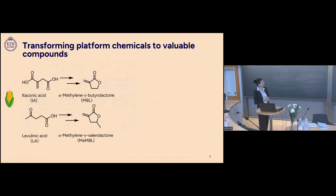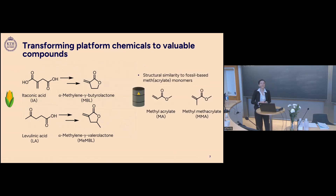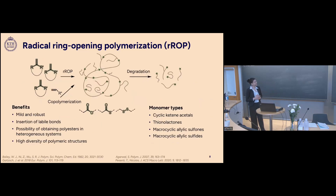The two lactones are alpha-methylene-gamma-butyrolactone (MBL) and alpha-methylene-gamma-valerolactone (MVL). Both are five-membered cyclic monomers with an exo-cyclic double bond. They are interesting because of their structural similarity to popular acrylate monomers, making them good bio-based alternatives. Their homopolymers also have much higher glass transition temperatures than methyl acrylate and methyl methacrylate, which is useful for applications requiring higher temperatures.